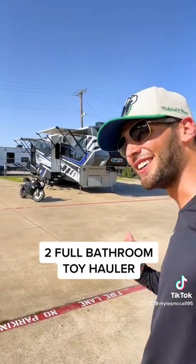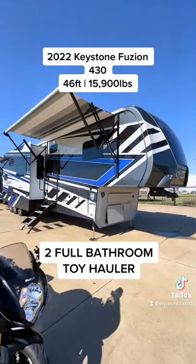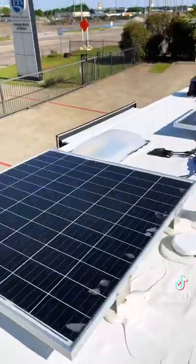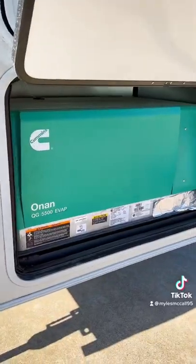I just got this full body paint Fusion toy hauler in, and this is now the biggest, baddest, most expensive RB I have to show y'all. Let's go — there's a lot to talk about, so buckle up. This is a 2022 Keystone Fusion 430. It is a 46-foot long toy hauler with a 400-watt solar package on the roof.